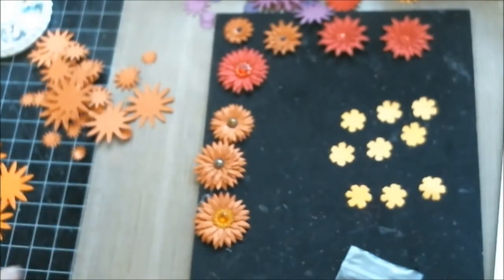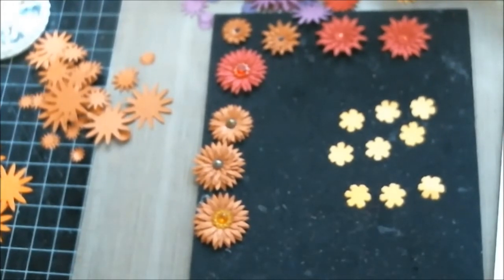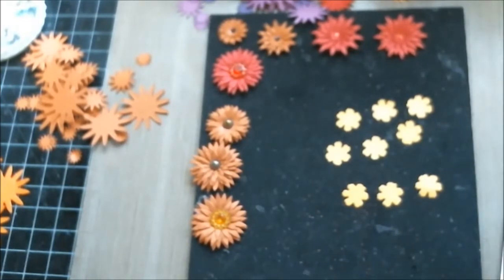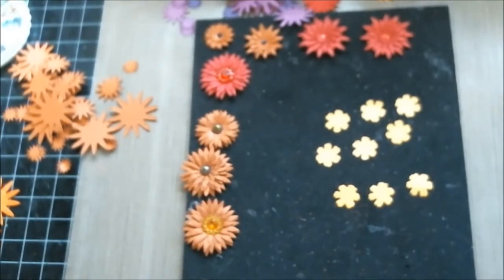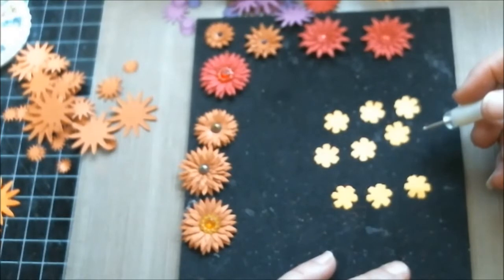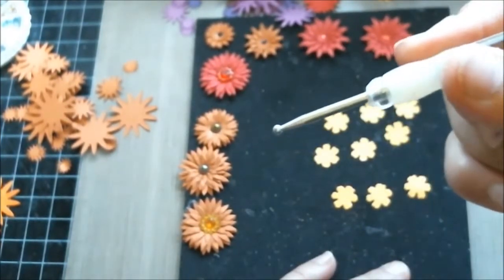All the guest design team and design team members will be sharing some of their flower variations and how they made them. My dear sweet friend Janice already has many tutorials on how to make her flowers, so please go on over to Janice's channel and check out her flower tutorials. I know Olga definitely made some tutorials as well — very talented lady, super pretty flowers. And Leonne also made a tutorial, so go on over and check out their channels.